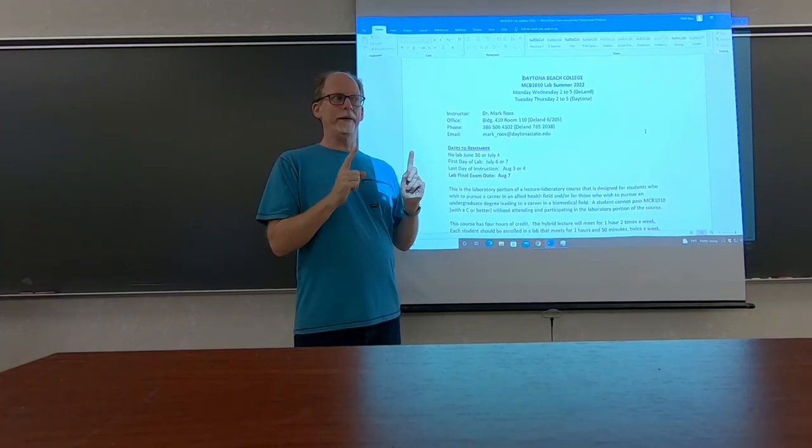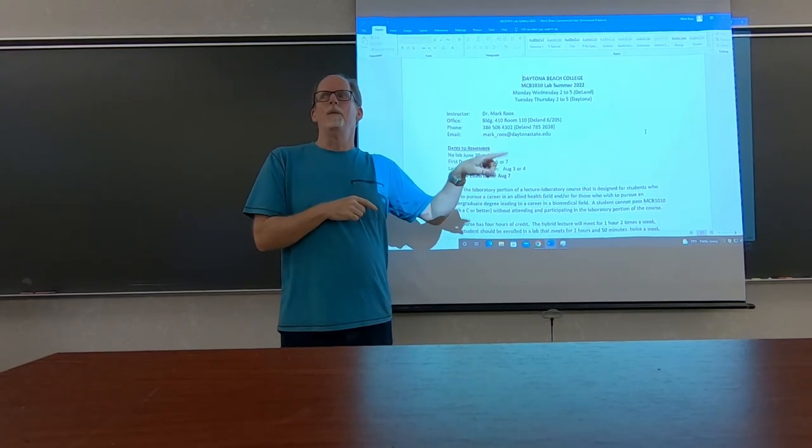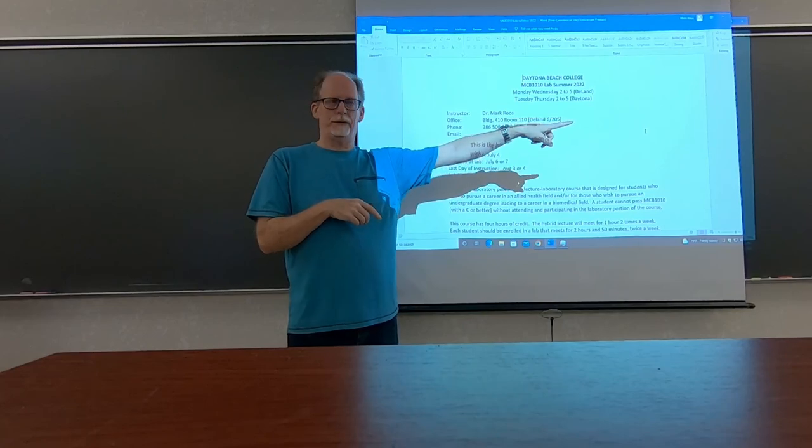I'll be here on Monday and Wednesday. I have office hours on this campus from one to two in my office, which is right next to this lab.